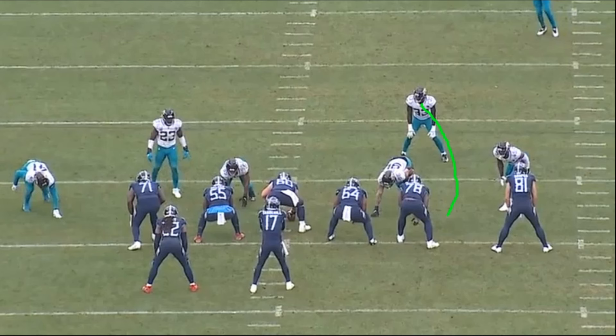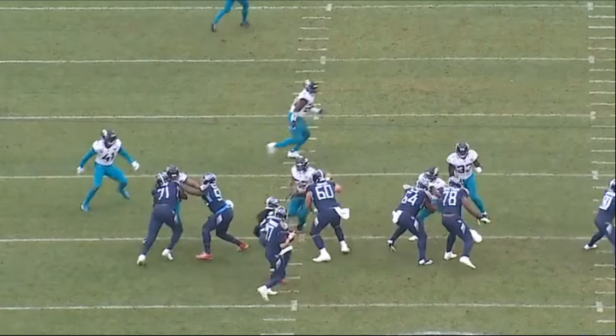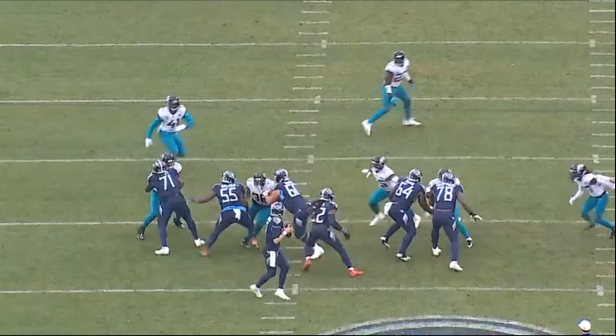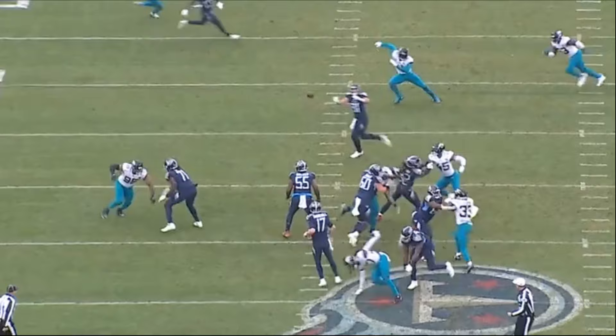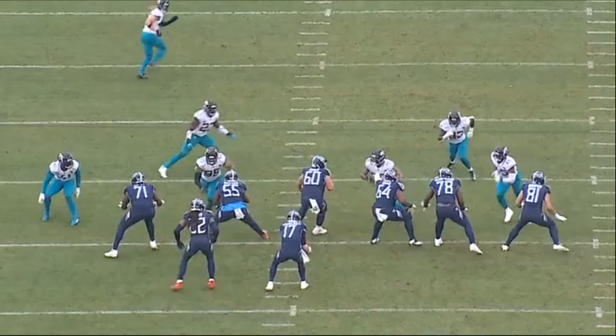The Jags send a bunch of guys here and the offensive line has to figure it out. Davis does a really nice job — he allows the defensive tackle lined up in the three technique right over him to go to the inside, lets the crashing defensive end go as well because that's not his responsibility, and then finds the guy he's supposed to block and picks it up nicely. The quarterback is kept just clean enough to get the pass off, and the tight end takes it for 24 yards. The processing on Davis is top tier — recognizing which guy is his, which is the running back's, which is the center's.